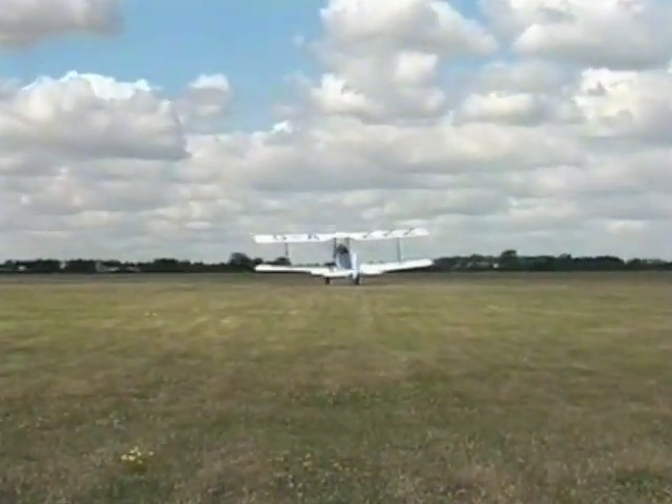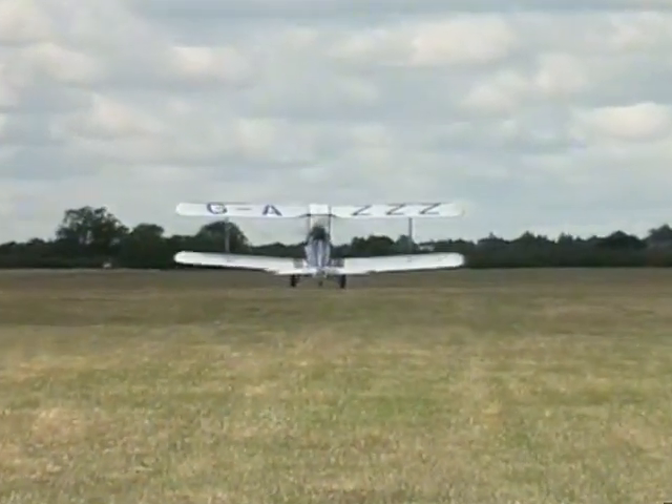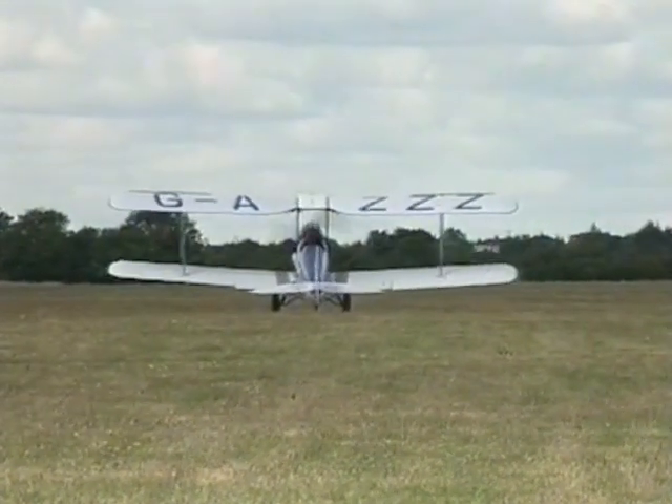Once the tail skid is on the ground, with little slipstream over the rudder, directional control is much less effective but still sufficient to keep the aircraft straight until the end of the run.